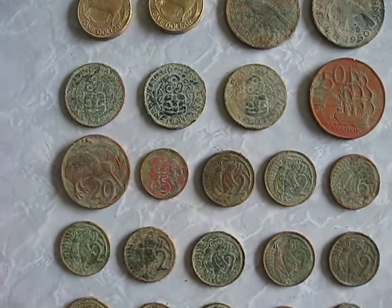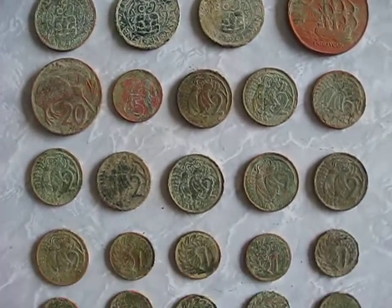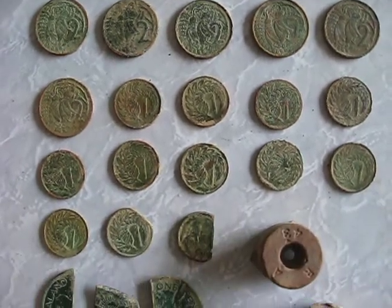Got a 50 cent coin, 20 cent coin, 5 cent coin, lots of 2 cent coins, and lots of 1 cent coins.